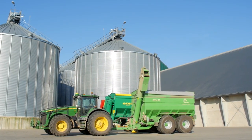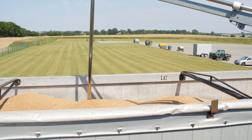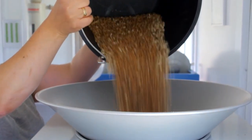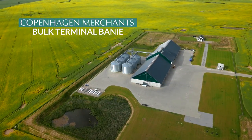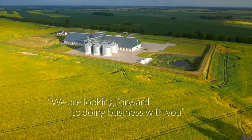The CM Bulk Terminal Banja is qualified to handle agricultural commodities, mainly grains, but may also be used for other commodities. Copenhagen Merchants' Bulk Terminal Banja is looking forward to doing business with you.